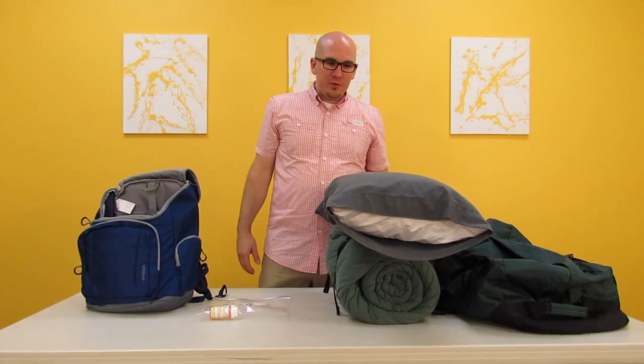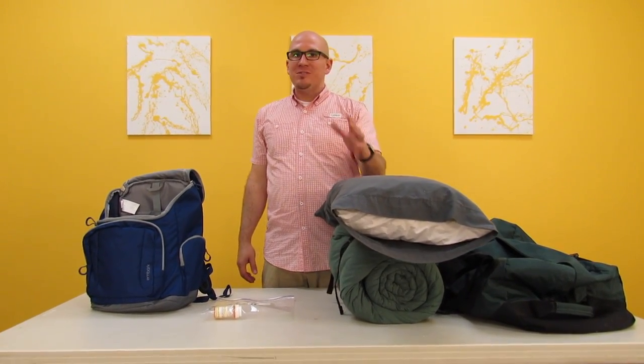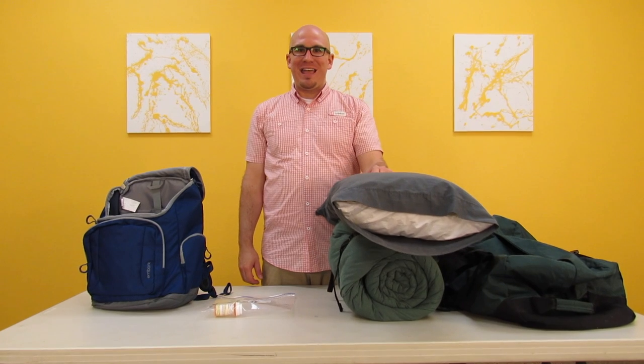If you follow these simple rules, you're going to have a great time at camp and you're going to know how to pack. As always, call, text, or email me anytime and I can answer your questions to make sure that you have a great time at camp.